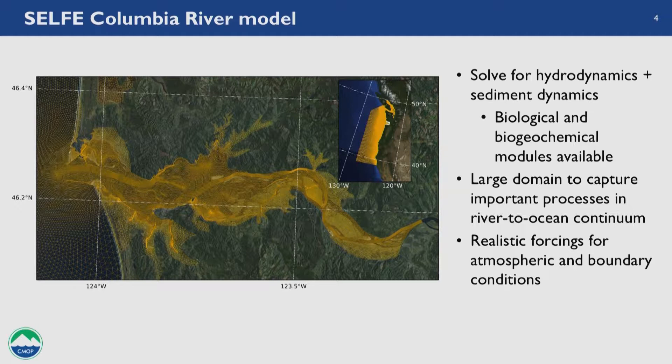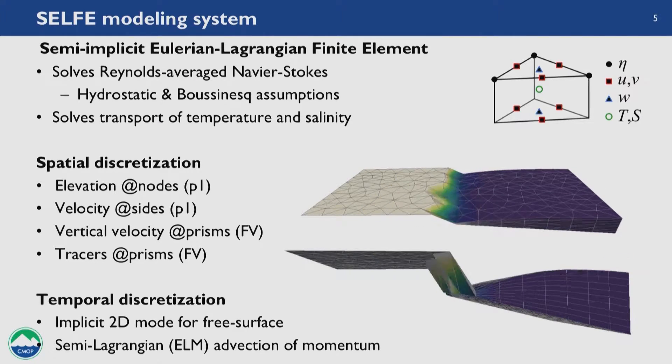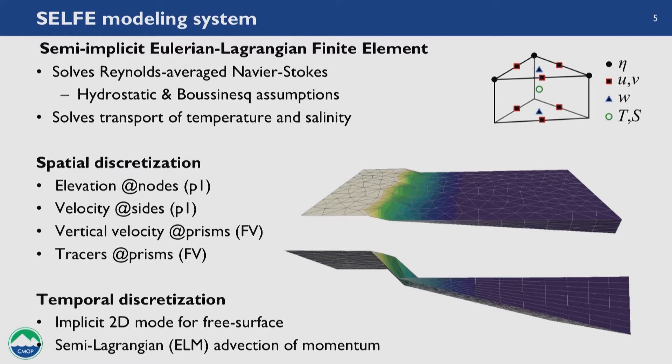The model I use is called SELFE — an acronym for some of the numerical methods used. SELFE is basically a RANS model. We use hydrostatic and Boussinesq assumptions and solve for temperature and salinity, which are critical for baroclinic circulation on the coast and inside the estuary. We have an unstructured grid in the horizontal and use low-order methods because the model was built for fast solutions — more than twice as fast as other models. We use P1 for elevation and velocity and finite volume for vertical velocity and tracers. The time scheme uses an implicit 2D mode for the free surface allowing much longer time steps, and a semi-Lagrangian method for advection of momentum.